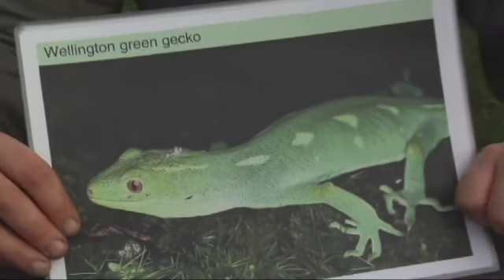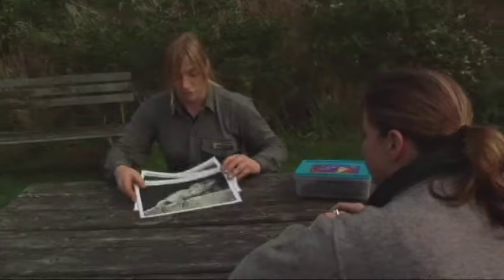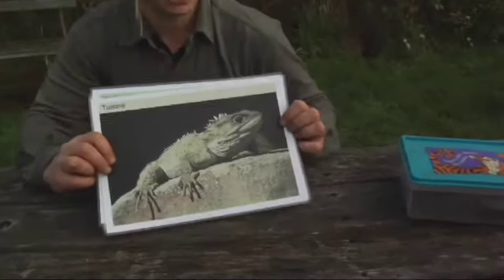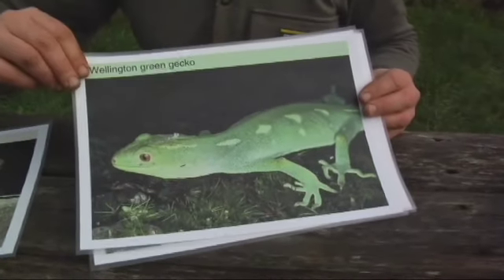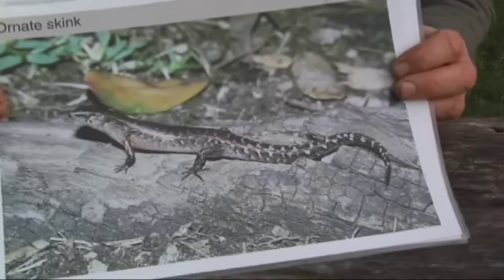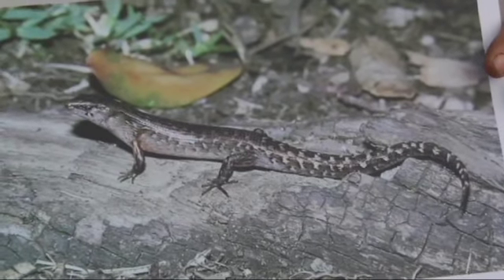And what else have you got here? First of all we've got the Tuatara, we've got the Brothers Island Tuatara — that's 10% of the world's population of these animals. We also have the Wellington green gecko, the forest gecko, and the common gecko, and we have four species of skink. This is the ornate skink.